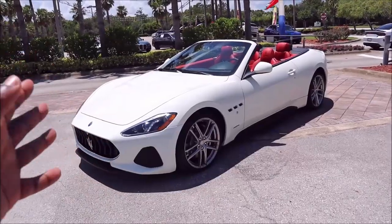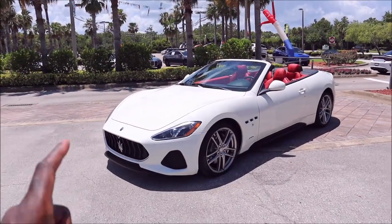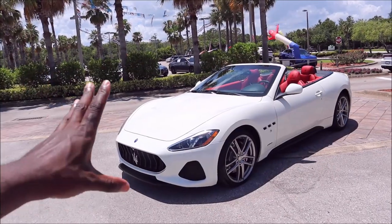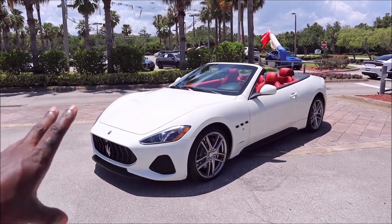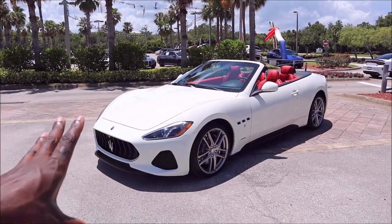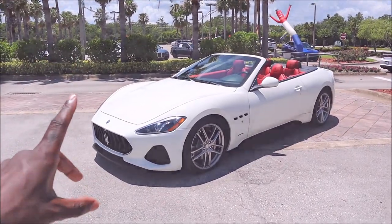What is this 2018 Maserati Gran Turismo C Sport with 17,000 miles worth for you guys? Did it hold up after three years? Did it fall apart or did it hold solid? Let's find out.